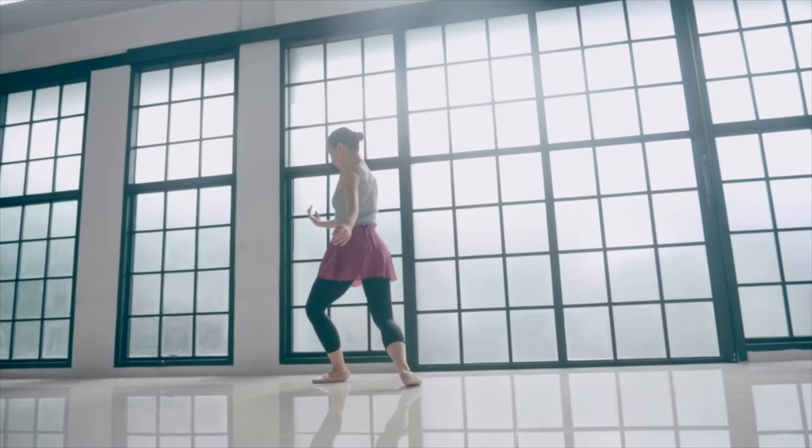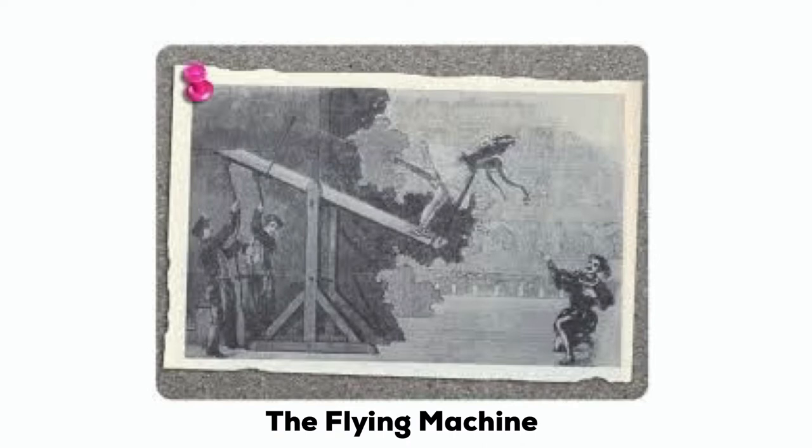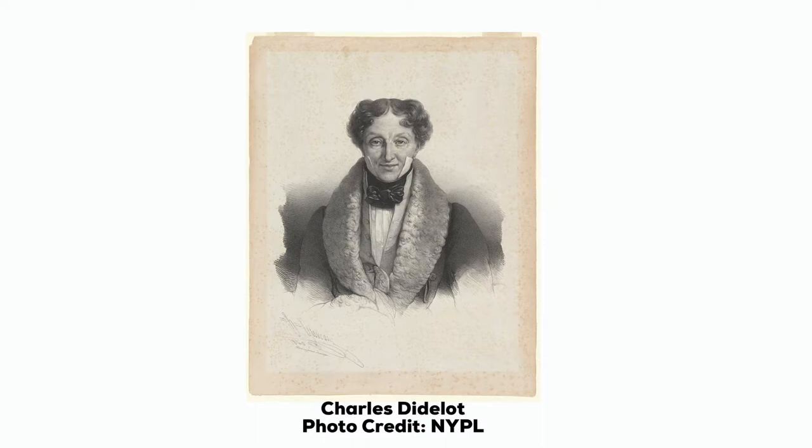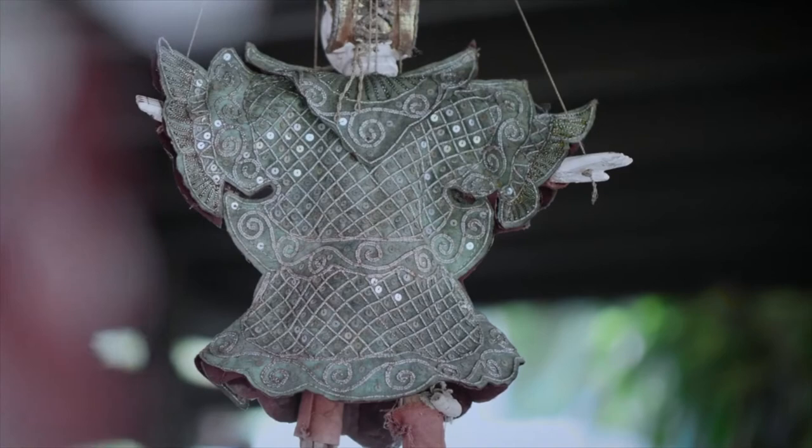It is rumored that the first dancers to actually rise up on their toes did so with the help of the flying machine, a 1795 invention by Charles Didlo, a French dancer and choreographer, using a rope and pulley system that lifted dancers upward, allowing them to stand on their toes. The machine gave dancers an ethereal look that became very popular among audiences and choreographers, leaving them seeking more.